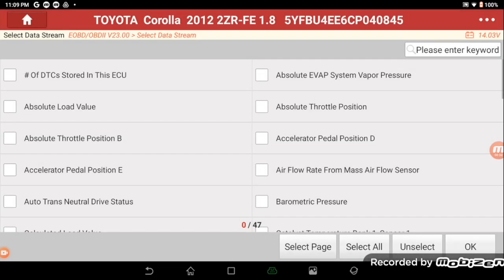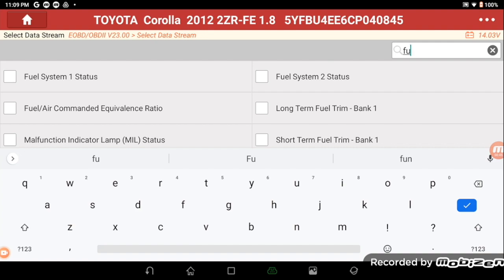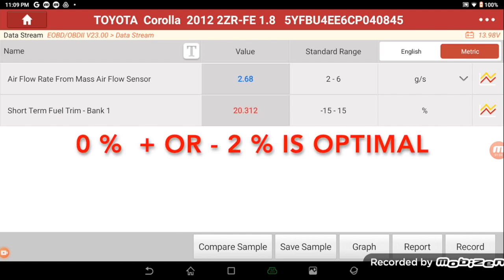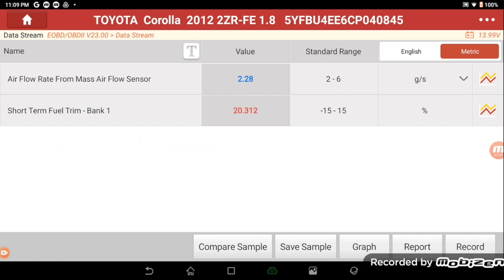Let's get into the data stream here now. We're going to pull up just a couple of the basic PIDs to get a general idea of where this car sits and what direction we may need to go. Just grab the good old trusty short-term fuel trim and some airflow. Right off the bat, it doesn't take a rocket scientist to see that our fuel trim is way too high — adding way too much fuel. We want to see that down around zero, plus or minus a couple percent. In this case, we know why it's setting the code now.